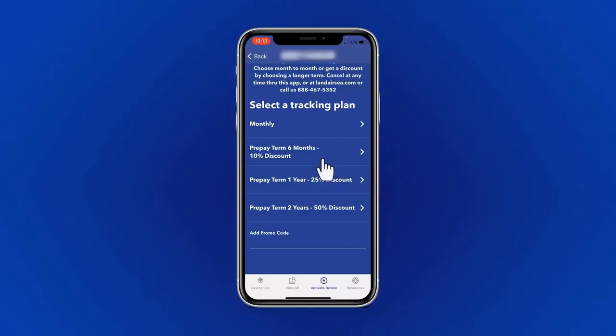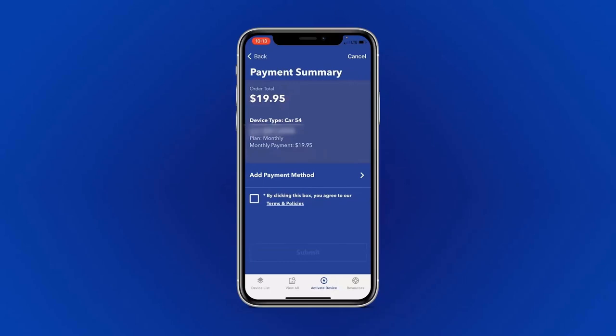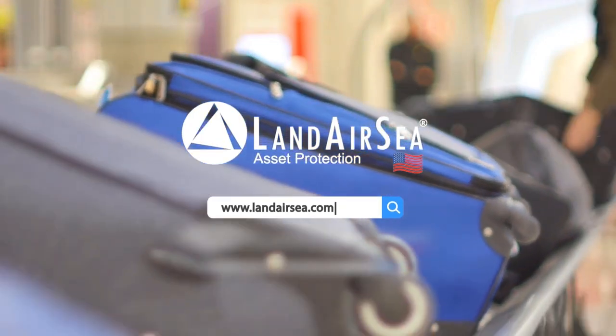However, the frequency of updates depends on which plan you select. This device has fully integrated cellular and GPS and comes with a built-in international SIM card. The service cost for the international cellular data can be found online and includes unlimited data.